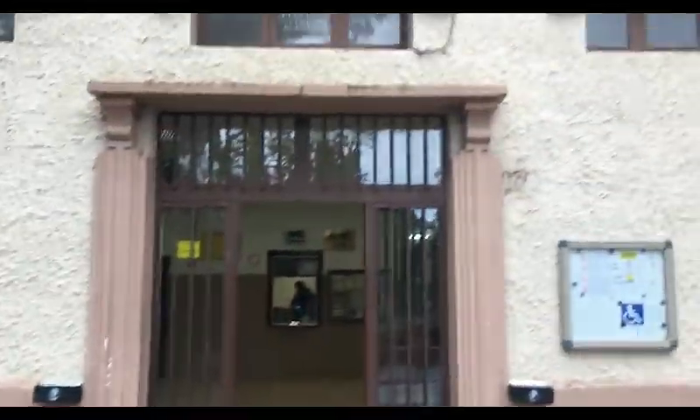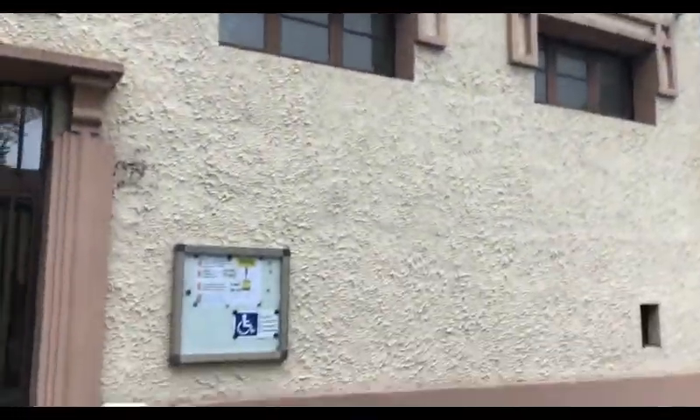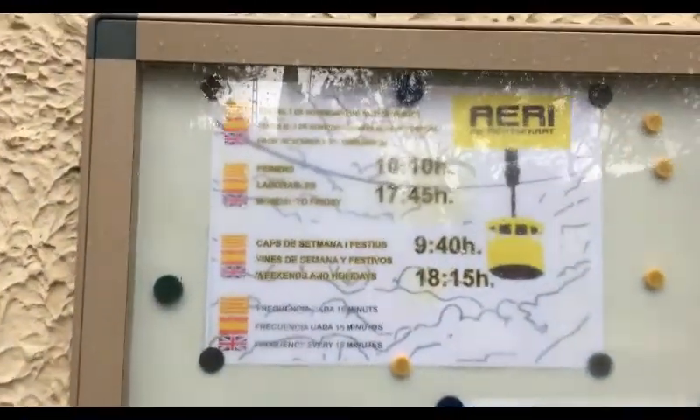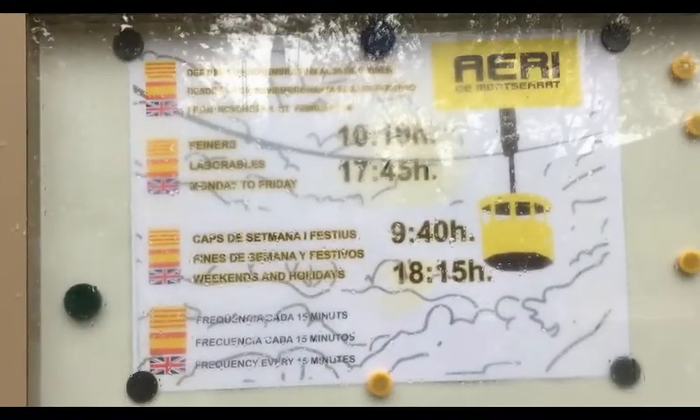You come out of this walkway and the building is right there — the Funicular Aeri de Montserrat. You have to make sure you get here during opening hours. We're here in November on a weekday, and they open at 10:10 a.m.